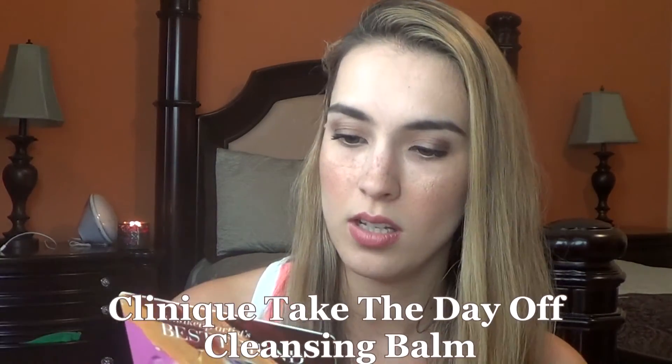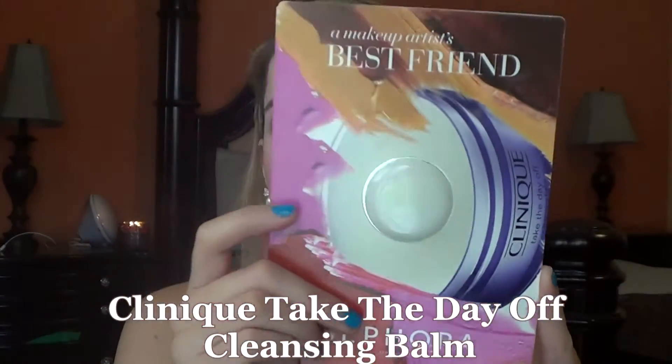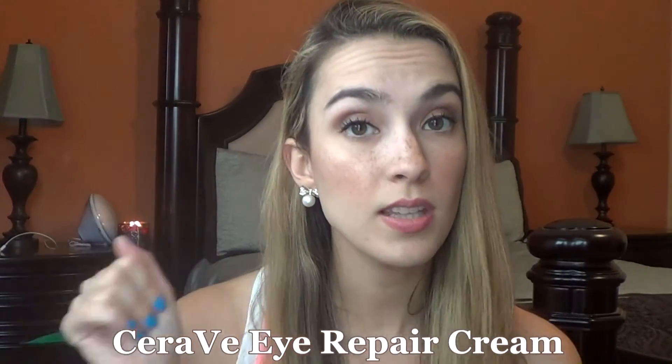Two items I didn't touch this week — one was the Clinique take the day off cleansing balm, still working on trying that out, and the CeraVe eye repair cream, since I'm currently using the Benefit eye cream. So I have my box here and I'm going to pick out seven samples to use over the next two weeks.